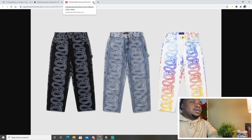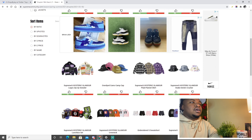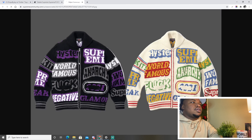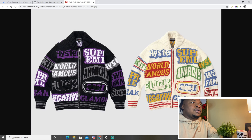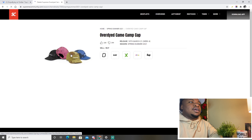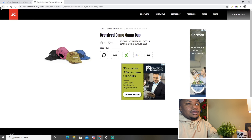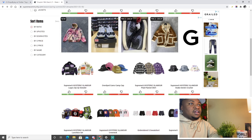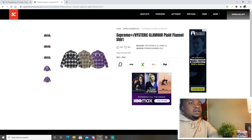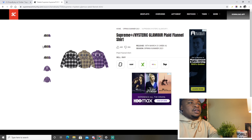The Supreme Hysteric Glamour logo zip-up sweater — I honestly don't really like it, it's kind of ugly. The over-dyed camo camp cap — don't think they'll do very well, maybe locally. The Hysteric Glamour plaid flannel — it takes a certain person to rock these; I like them for personal but I'm not sure about resale.